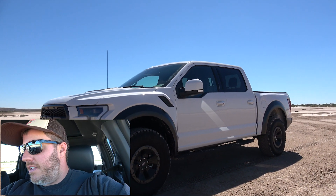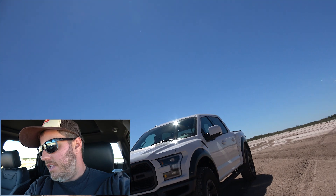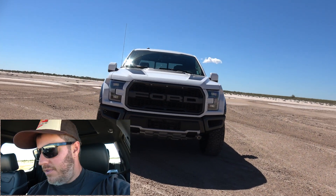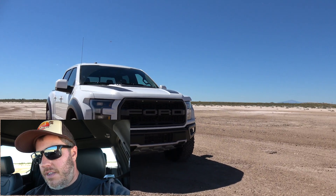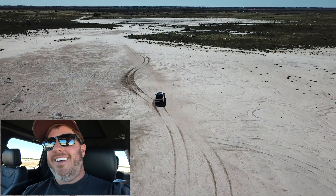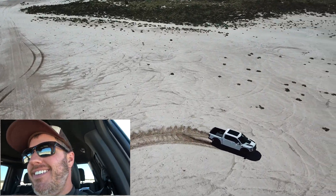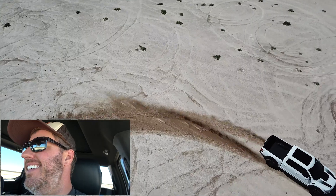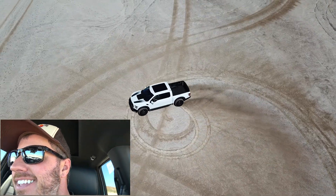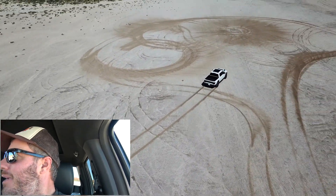Alright, so we're out cruising in the Raptor. I have got the traction control off and it is in 4-High sport mode and we're going to see what she can do. This thing is just crazy. We're just whipping donuts right now.